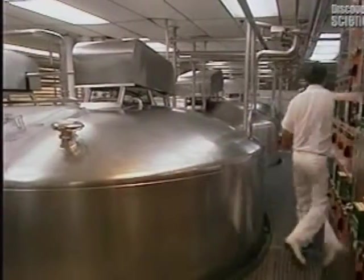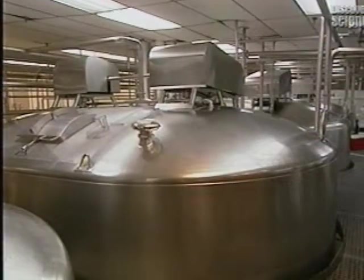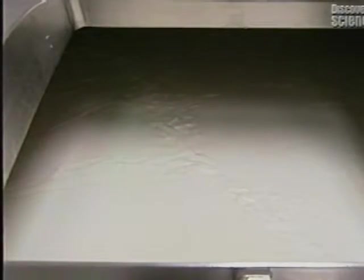This is a curdler, with a 25,000 litre capacity, into which milk and other essential ingredients for making mozzarella are introduced, such as the enzyme rennet that curdles the milk. This mix must be well stirred and cooked for 30 minutes.